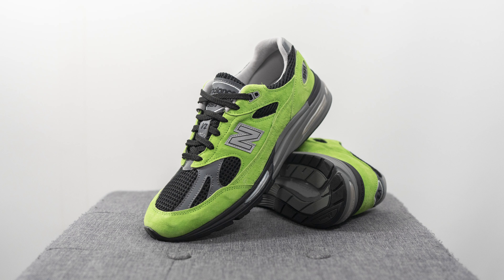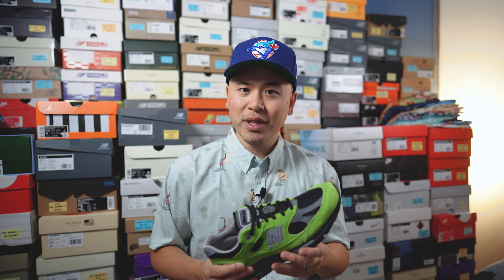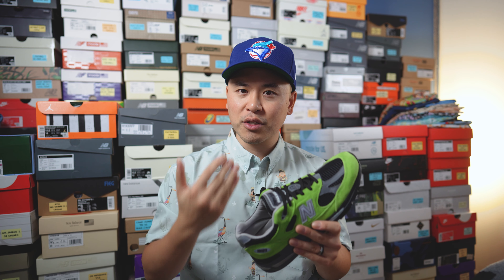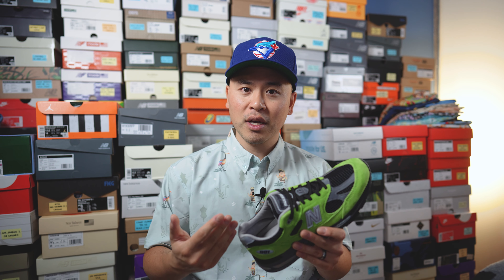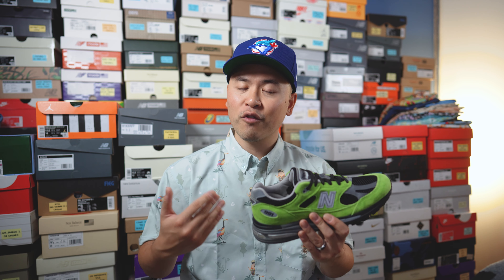Moving on to comfort — these are a very comfortable sneaker, which makes sense given they utilize both FuelCell and Absorb technologies. This is a really well-balanced sneaker. You feel some plushness from the midsole but it's not overly soft or mushy. Because the materials on the upper are extremely soft, straight out of the box there's really no break-in time required unless you have a wider foot. That softness coupled with a cushioned and supportive midsole makes this a great shoe for casual use.